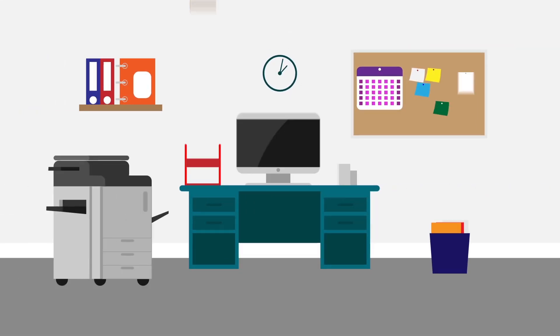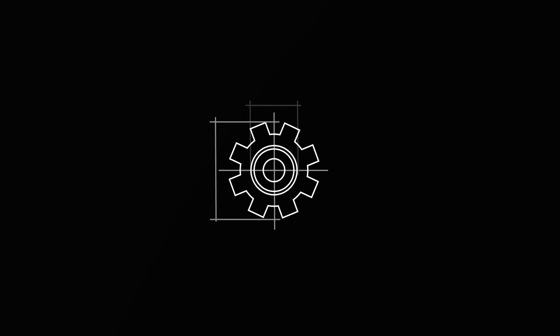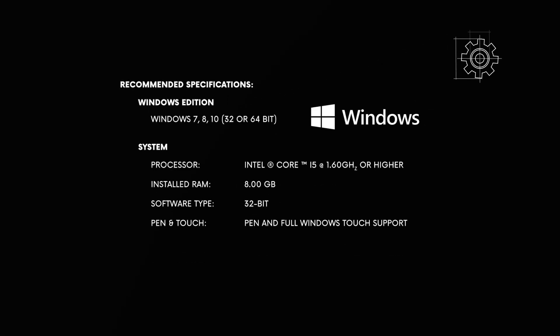Let's take you through the concept behind Scan2x. For the best user experience, Scan2x software is ideally installed and run on a touchscreen PC — Windows 7 or above — with a minimum of 8GB of RAM and Intel Core i5. However, it will run happily on a desktop PC or laptop.